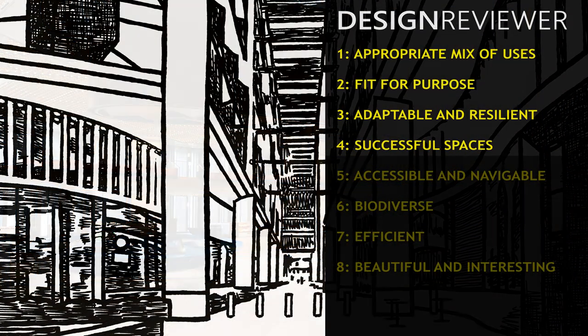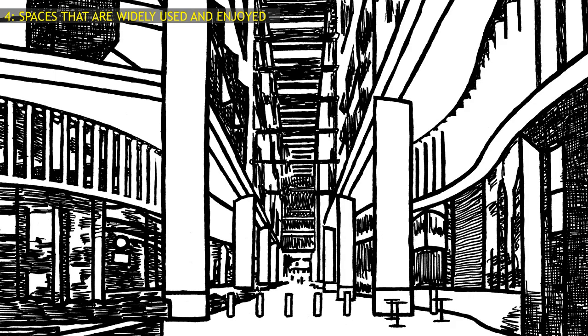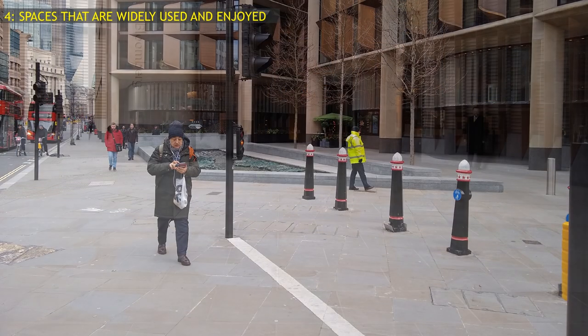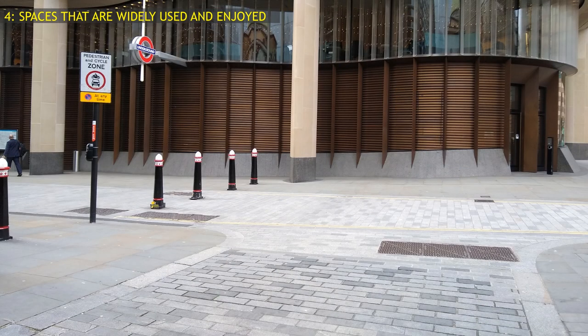The fourth Design Reviewer question: are the spaces widely used and enjoyed? The new pedestrianised arcade has been cut diagonally through the building, but it's rather gloomy and the opportunity has been missed to create a real street with a mix of uses. There are three small plazas at the corners of the site, but the security guards make one feel unwelcome. Most of the wall area at ground level is blank, making the surrounding area seem rather forbidding.